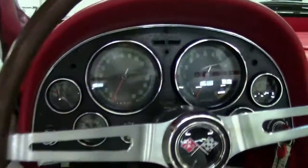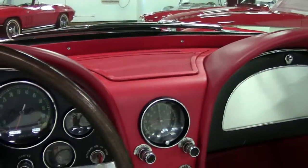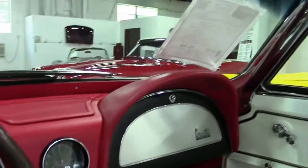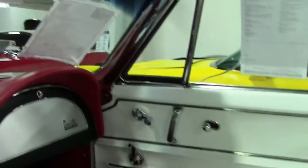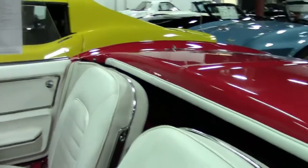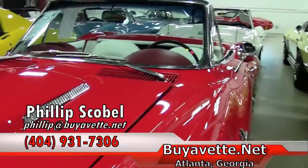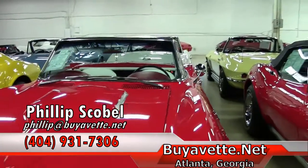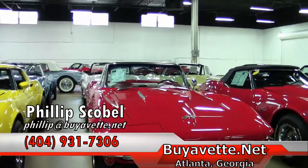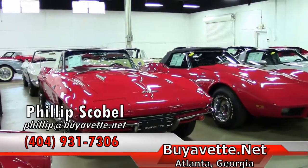The top is new, and this one won't last long. Anybody looking for a hot rod Corvette, I'm Phillip at Buy A Vet in Atlanta, Georgia. You can call me at 404-931-7306, or email me at philip2ls at buyavet.net. Give us a call. We have about 140 cars in inventory and it changes very rapidly. Call, email, or come see us.